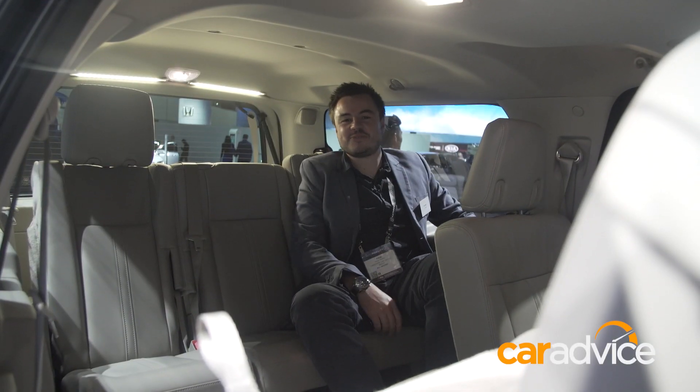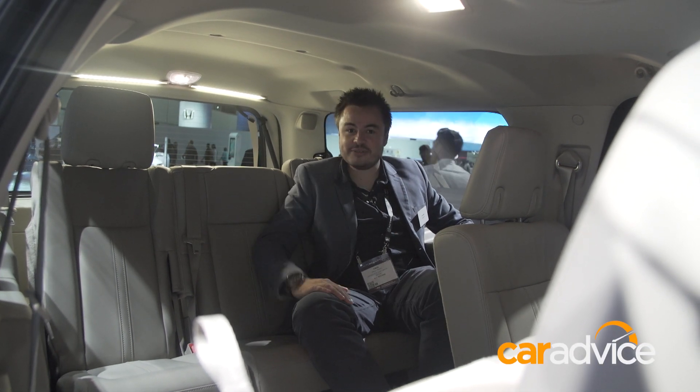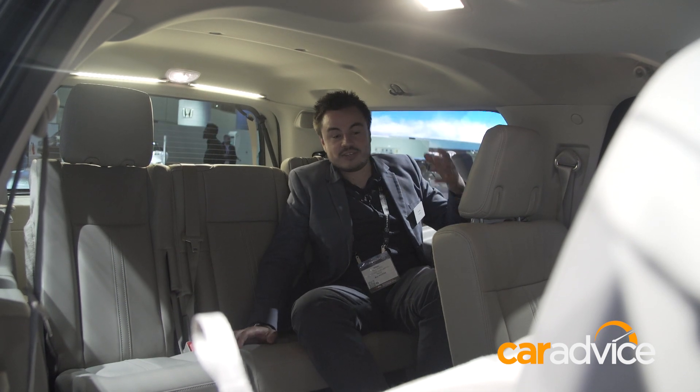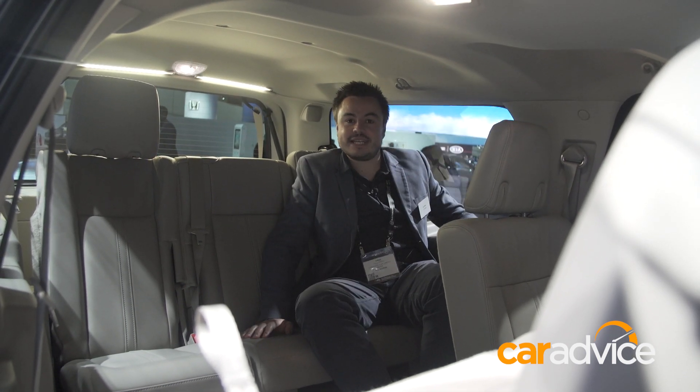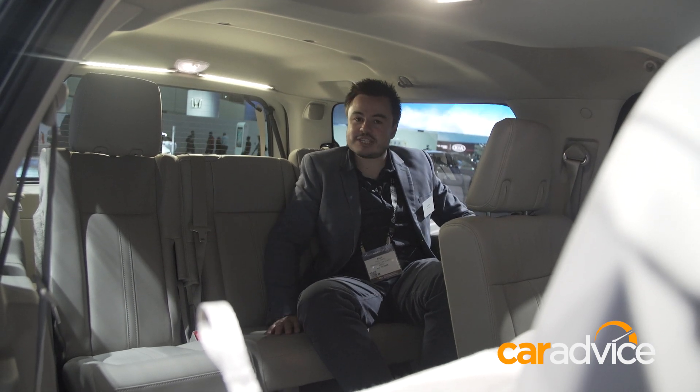Welcome to the third row of the Lincoln Navigator, where the third row is actually in a different postcode to the first row. There is so much room back here that it is absolutely ridiculous. You get screens in the back of the seats, you get heating in the first two rows, and it is a massively cavernous space.